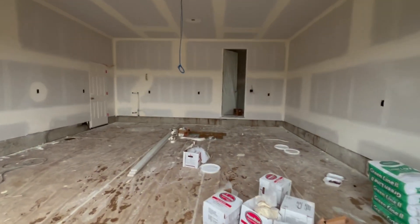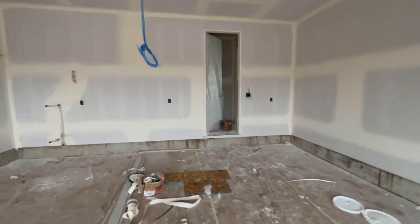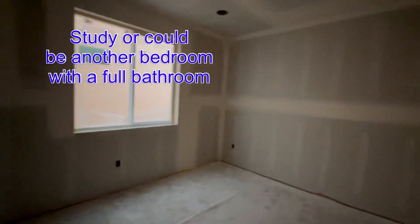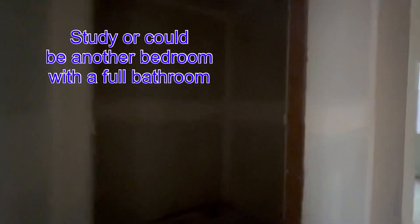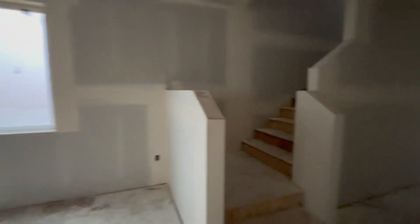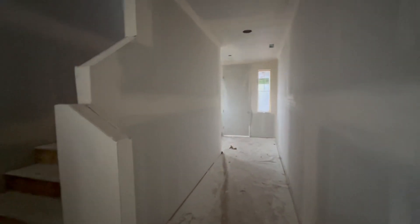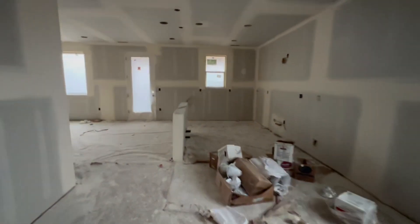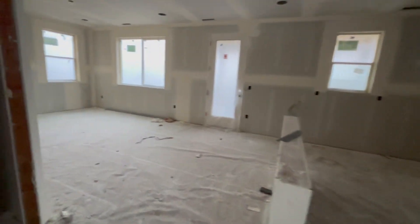We're going to go through the garage because the house is in the mud and tape stage. You walk in and in this house there's an office to your left — this could be another bedroom. This is the bathroom. Then down the hallway is the door, and you walk into the kitchen with an island and the great room area. Walk-in pantry right there.